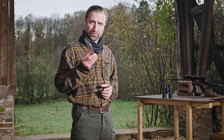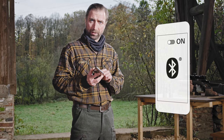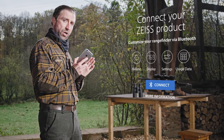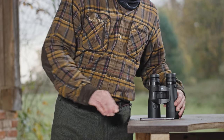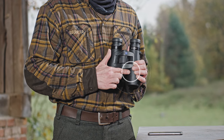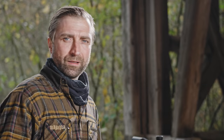Ich werde Ihnen jetzt zeigen, wie Sie das gesamte System konfigurieren, um es auf Ihre individuellen Bedürfnisse anzupassen. Um eine Verbindung zwischen dem RF und der Hunting App herstellen zu können, müssen Sie auf Ihrem Telefon Bluetooth aktivieren. In der Hunting App im Menüpunkt Connected Products den Connect Button drücken. Jetzt drücken Sie für 10 Sekunden die Set-Taste am Rangefinder. Zum Bestätigen der Verbindung drücken Sie die Messtaste. Jetzt sind RF und Hunting App miteinander verbunden.